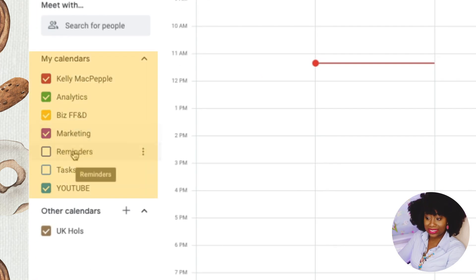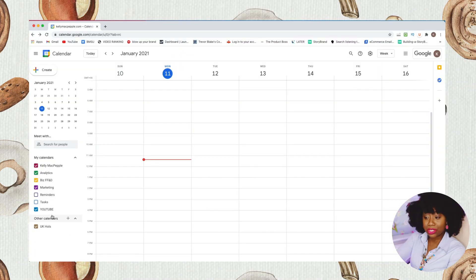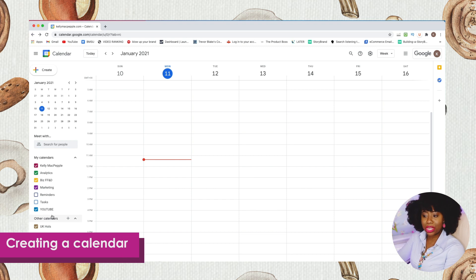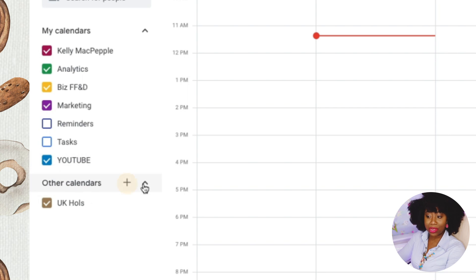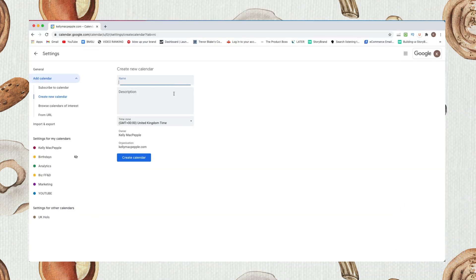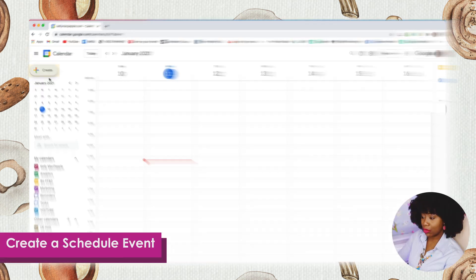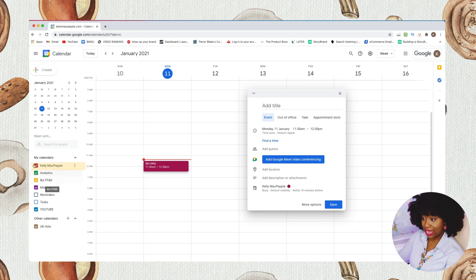Within the different calendars I've created, I have different tasks I try to achieve during that time. To create a new calendar, go down to Other Calendars and click the plus sign — it will say 'Create a new calendar.' I want to create time on a Monday morning to shoot my YouTube video, so I'll use the YouTube calendar folder.